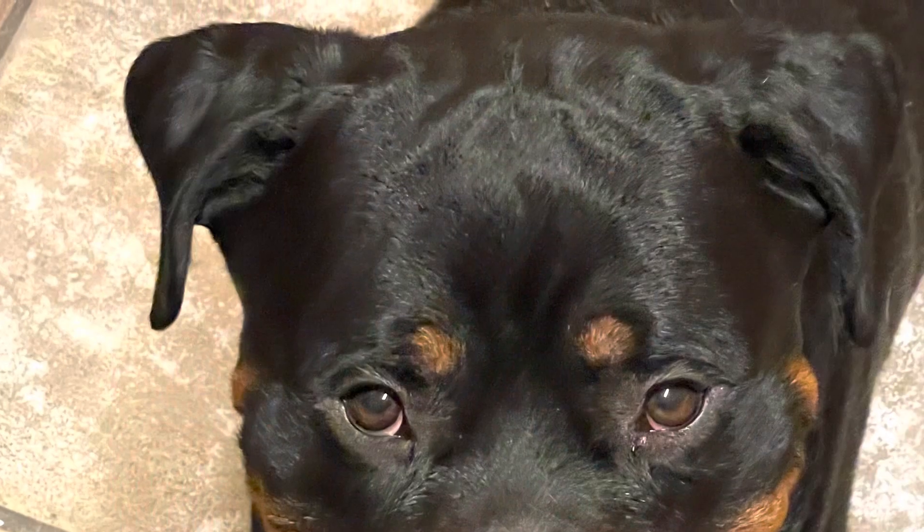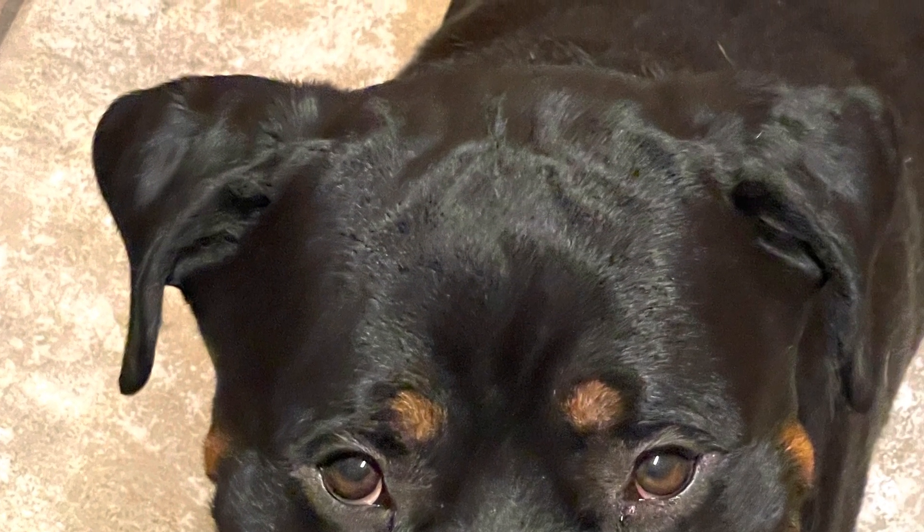To be honest, Rottweiler owners seem to be the only owners so obsessed with where their dog is from. That's why there is so much confusion about German versus American Rottweiler and so forth. So with that being said, enjoy your dog. Rottweilers are stubborn — that's why they have big heads. Train them. Love them.